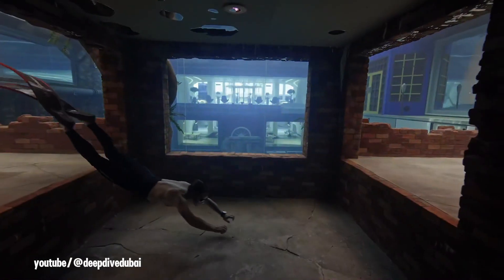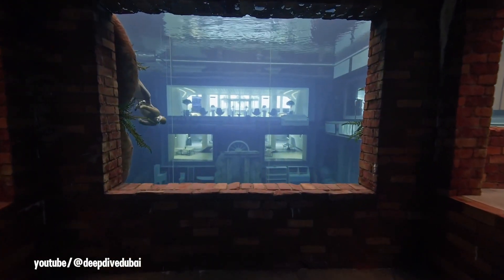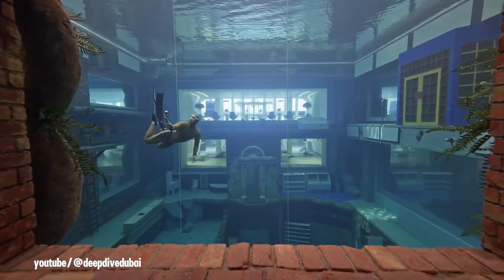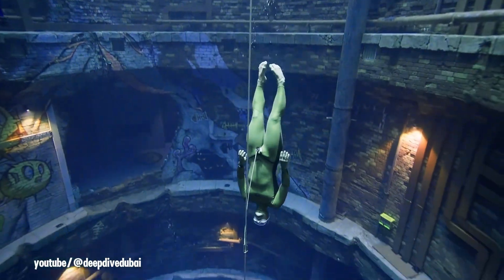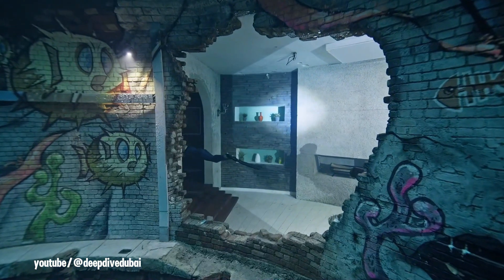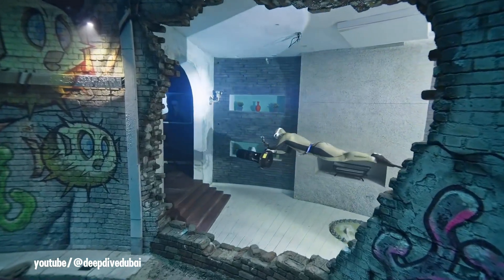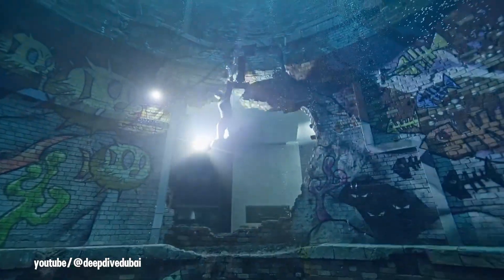Deep Dive Dubai, an awe-inspiring aquatic marvel, holds the Guinness World Record for the world's deepest swimming pool, plunging to an incredible 60 meters. Located in the heart of Dubai, this extraordinary attraction offers a unique underwater experience, housing a meticulously crafted submerged city complete with streets, buildings and even a car.